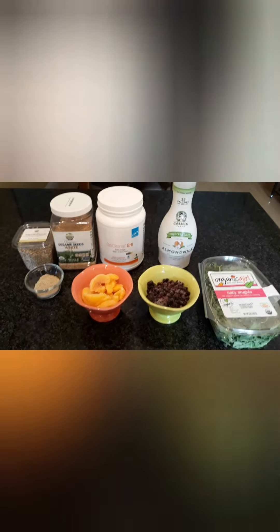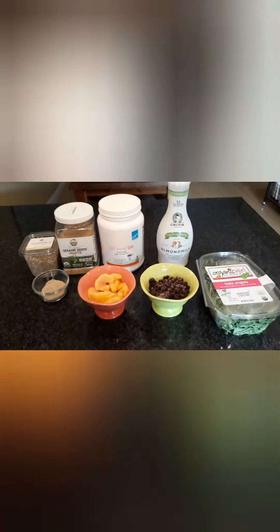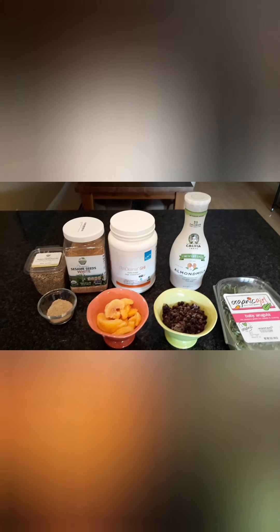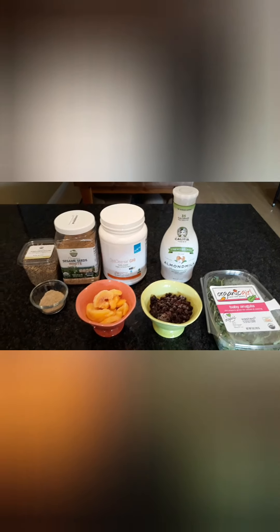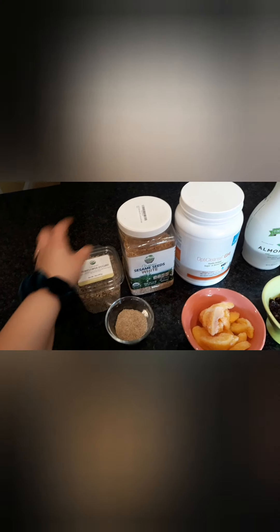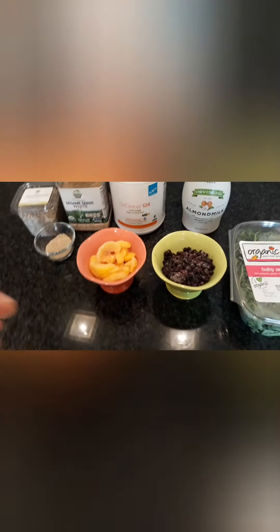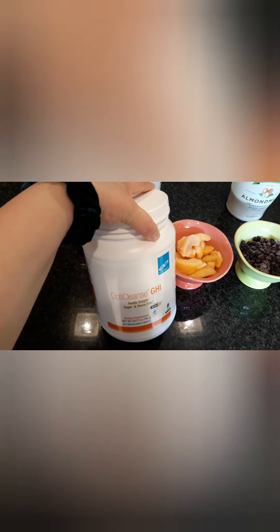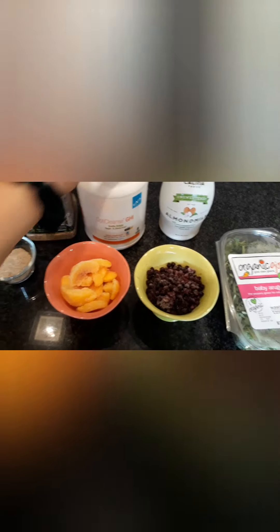Here are my ingredients. First things first, I do seed cycling. I've been trying to work on balancing my hormones a little bit more and it's been hard to stay consistent with the seeds, so this has been a good way to incorporate that — just add it into my smoothie every day. I have sunflower and sesame seeds, pre-blended, a tablespoon of each. Then this is my protein powder that I've been using. My doctor actually recommended it because I have some issues with B vitamins. I have MTHFR, so this is a methylated version with those vitamins so I can absorb them better.